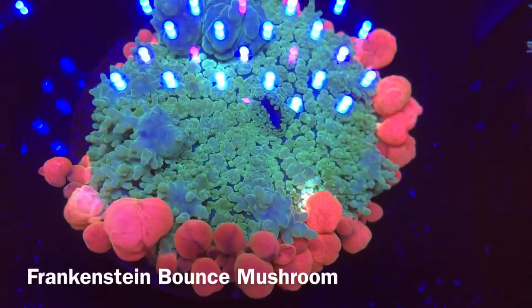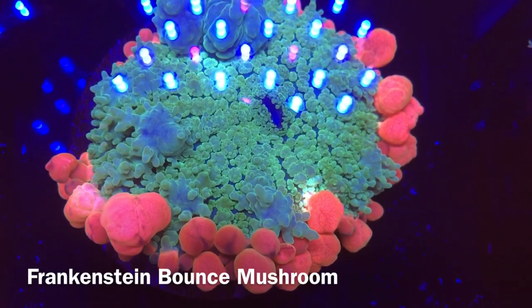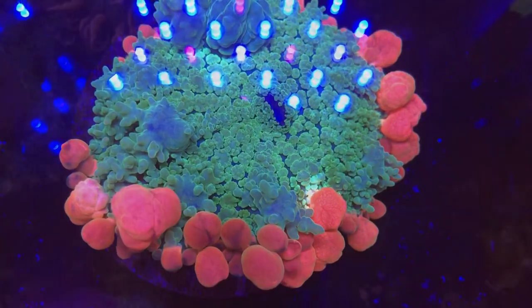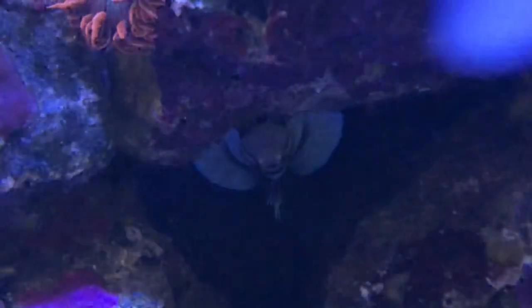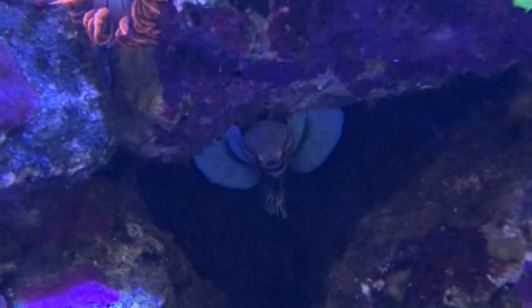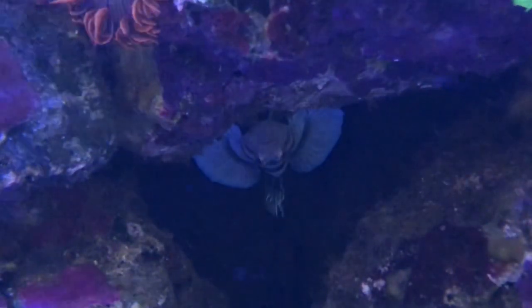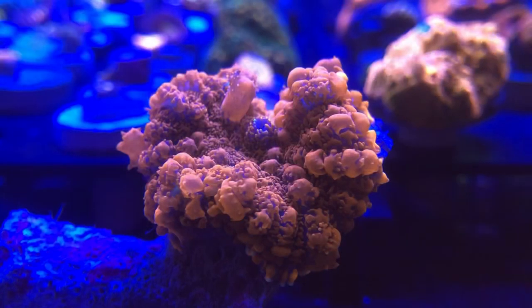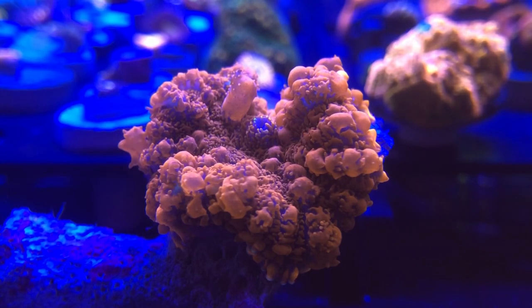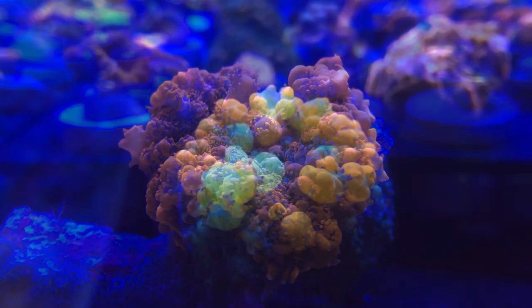Many of you will know that I'm a big advocate for investing in corals, and providing you have the knowledge to keep them alive, some of them are literally like growing money. Unlike fish, which are essentially a black hole for our wallets, for me corals have been an incredibly good investment over the years, and if you pick the right ones they pay for themselves 50 times over eventually. Bounce mushrooms are a good example of this as they are hardy, in demand, sell for a high value and are easy to propagate.